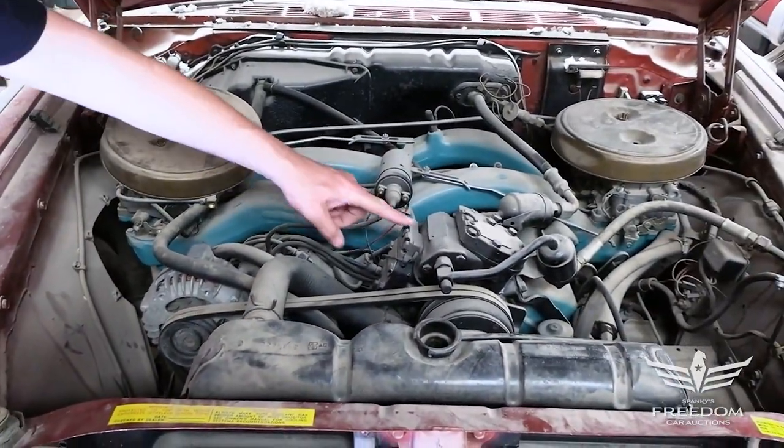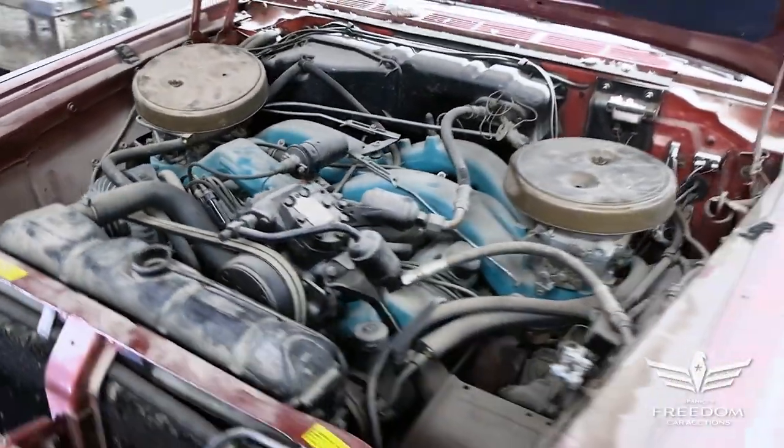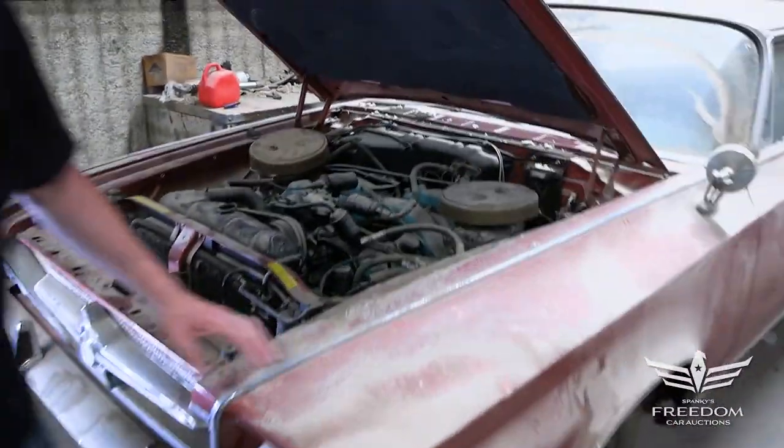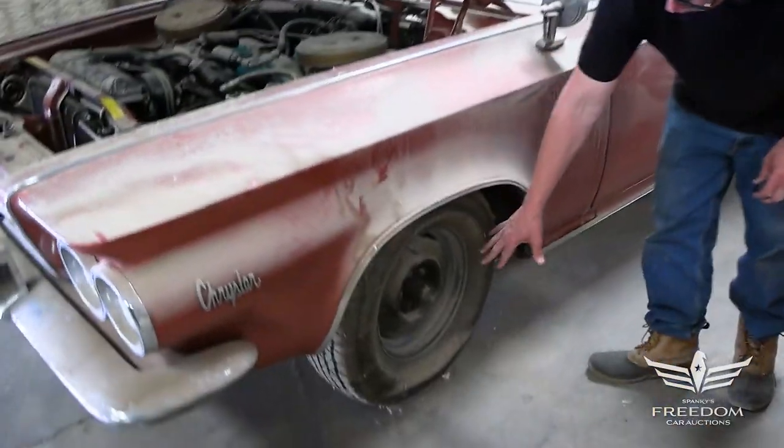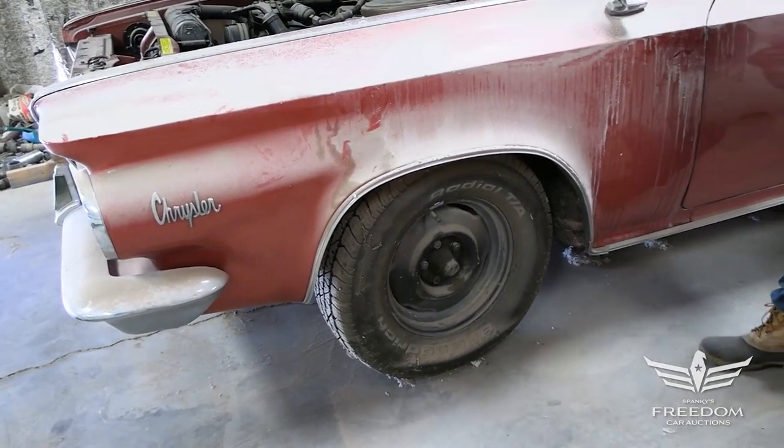This is an air-conditioned car from the factory, and again, very, very rust-free. Let's go around to the side — it's got big drum brakes, heavy-duty suspension, which of course was part of the 300 package, the J package.